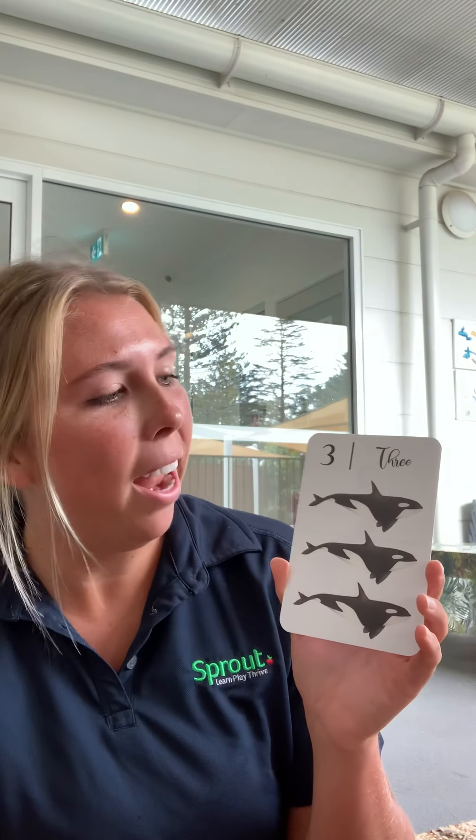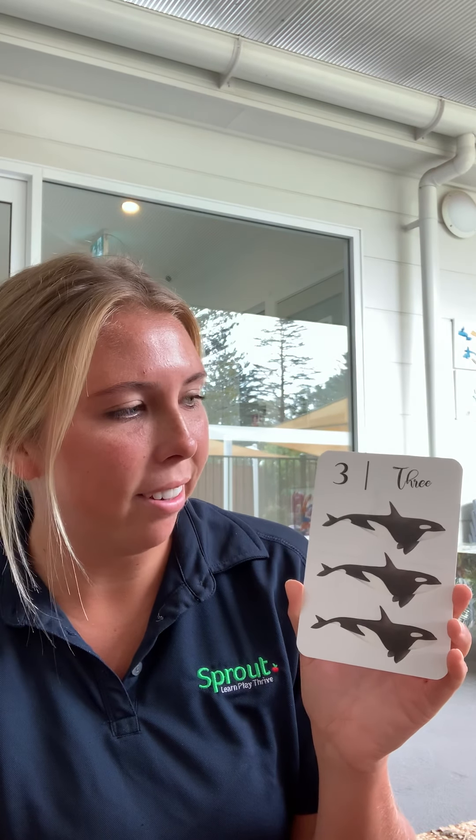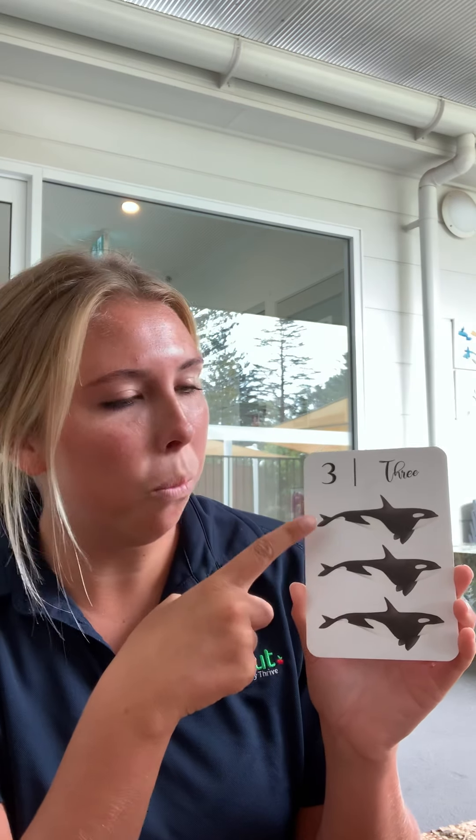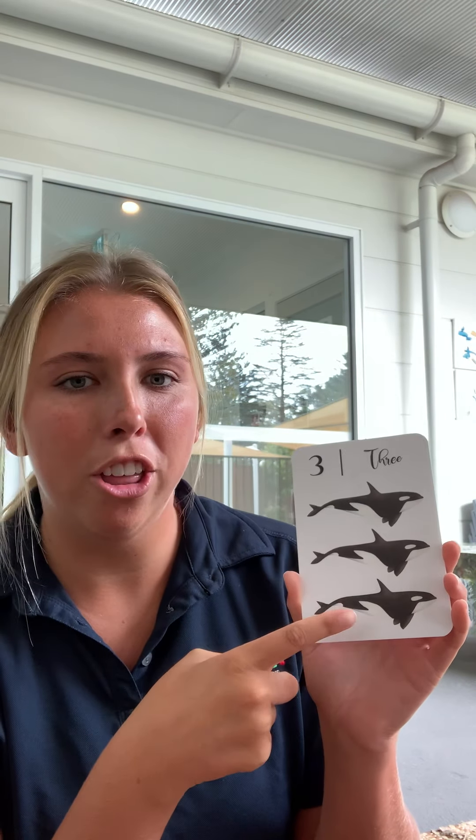Can you tell me how many whales you can see? Let's count together. One, two, three.